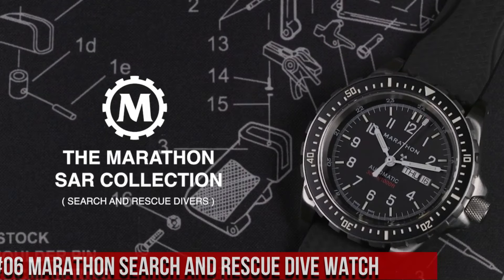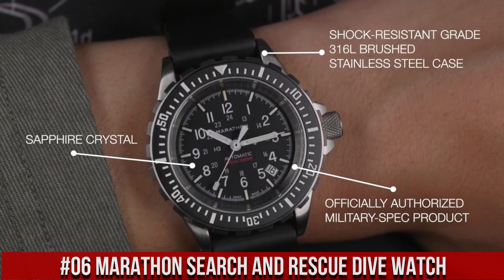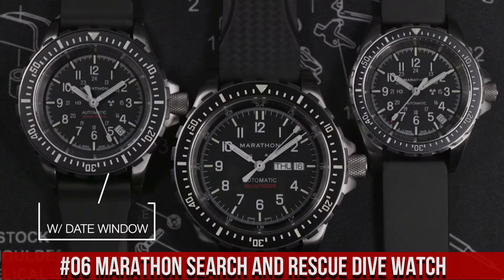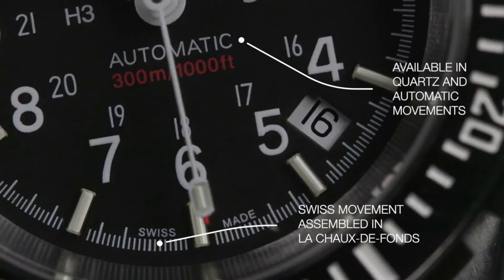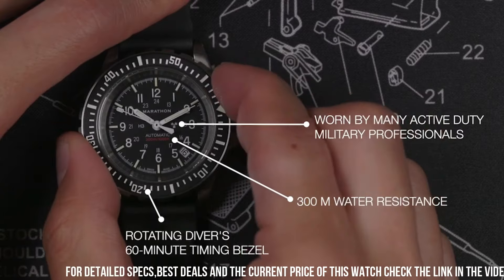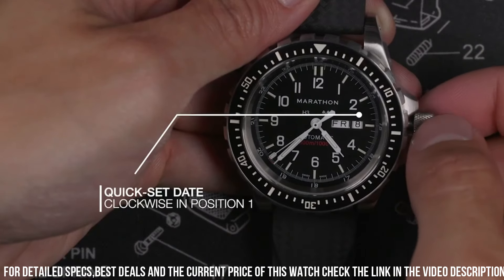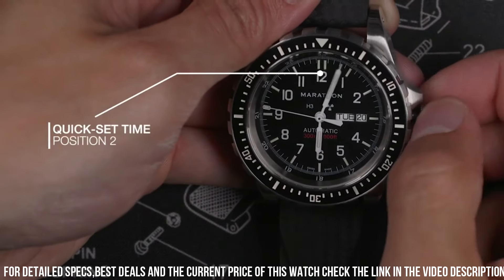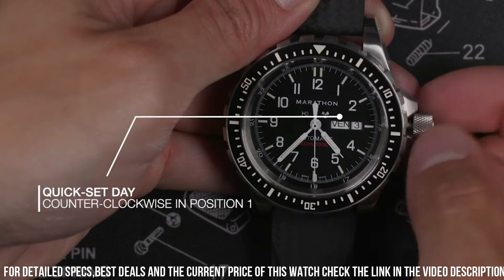Number 6: Marathon Search and Rescue Dive Watch. The watch itself is fantastic — gorgeous style. Case diameter: 36 millimeters. Case thickness: 13 millimeters. Band material: rubber. Band width: 18 millimeters. Band color: black. Dial color: black. Special features: Arabic numerals. Movement: quartz. Water resistance depth: 300 meters.